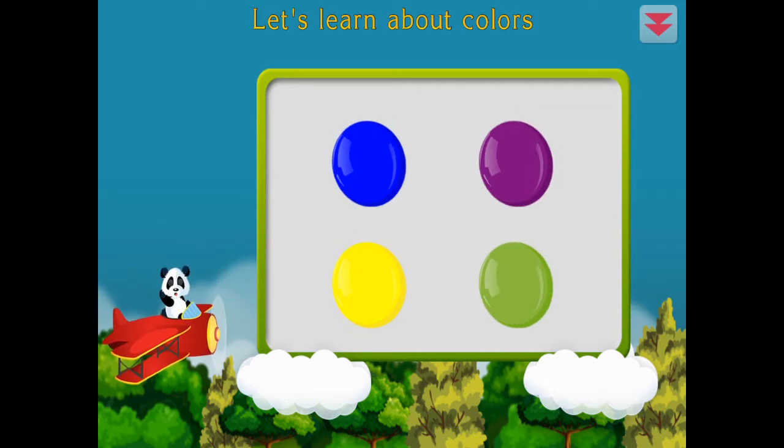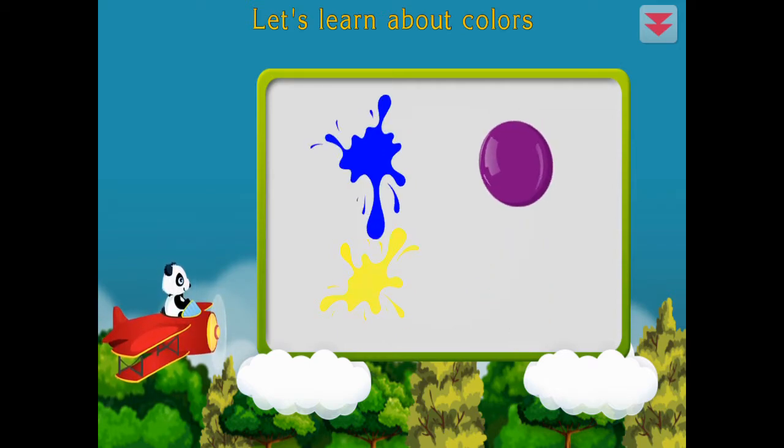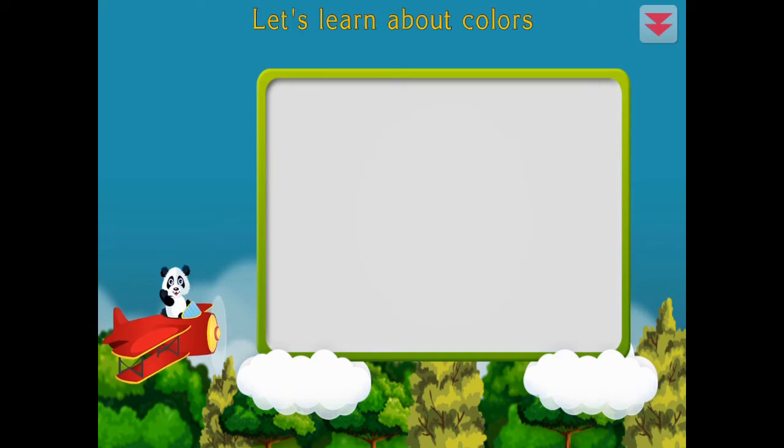Let's learn about colors. Green, yellow, blue, purple. You did it!